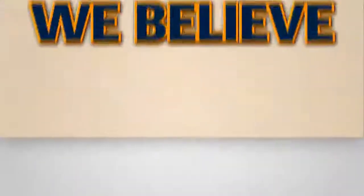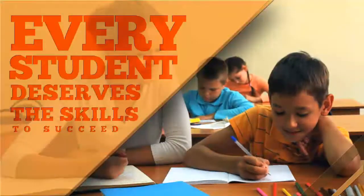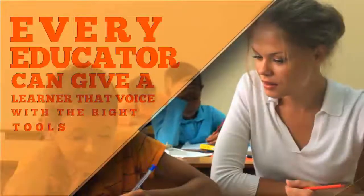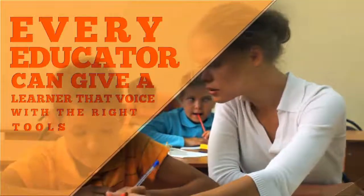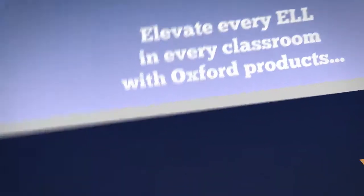At Oxford, we believe every student deserves the skills, tools, and knowledge to succeed. Every learner needs a voice to participate in class. Every educator can give a learner that voice with the right tools. Elevate every English language learner in every classroom with Oxford products.